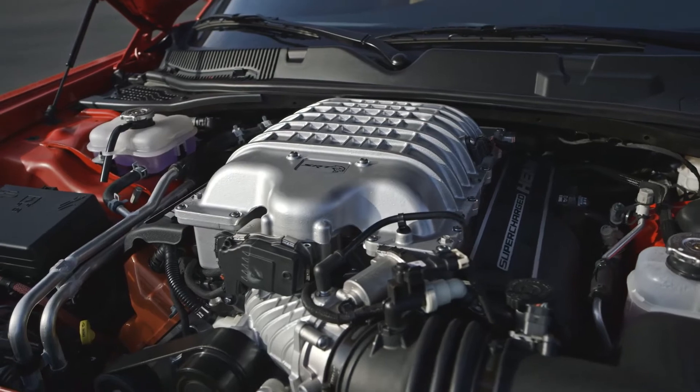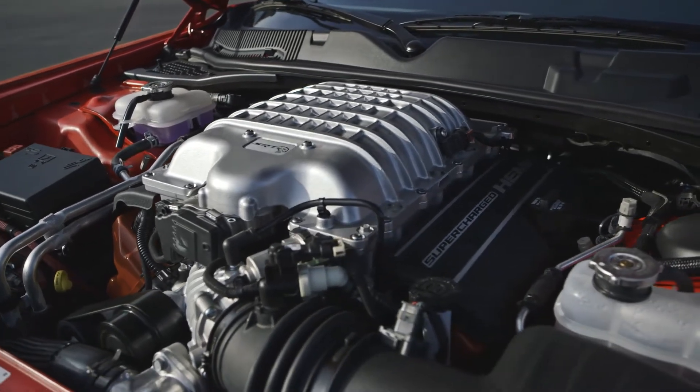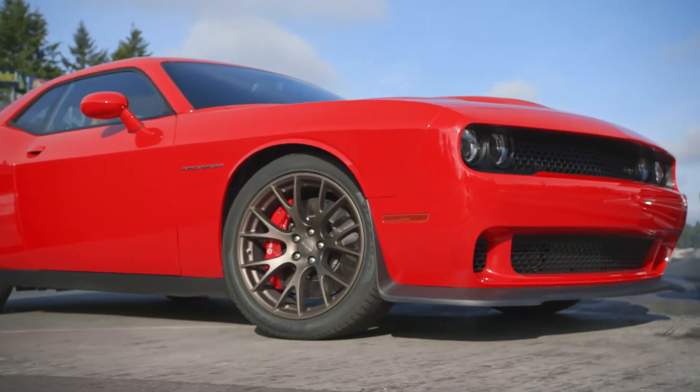New for 2015, the Challenger SRT Hellcat comes with a 6.2 liter supercharged Hemi. The Hellcat produces 707 horsepower. This is Dodge's first supercharged Hemi ever. This is Dodge's most powerful engine ever. This is also the most powerful muscle car ever.